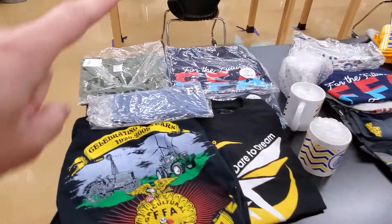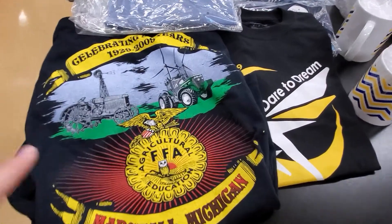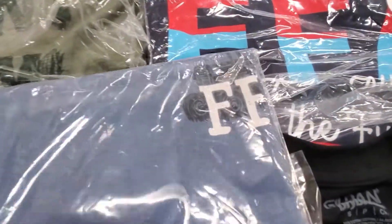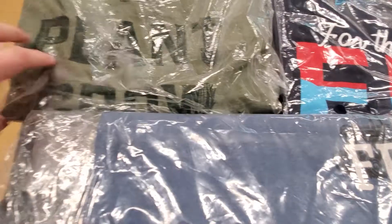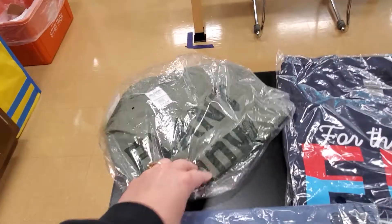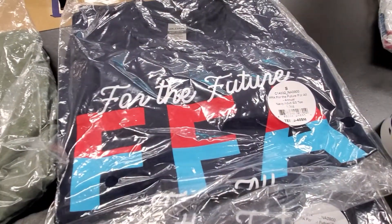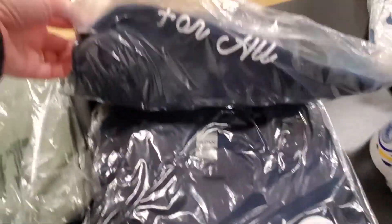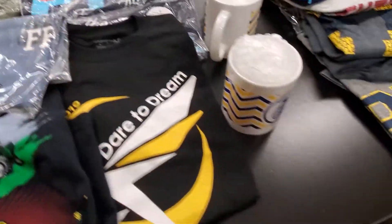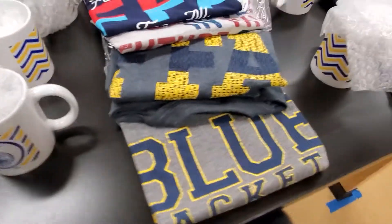This is the pile of all the small shirts. We have an older one, one from national FFA with a tractor on it, one that says 'Plant, Grow, Eat, Repeat' in green, and this year's shirt which says 'FFA for All.' We also have these cool coffee mugs for $5 each.